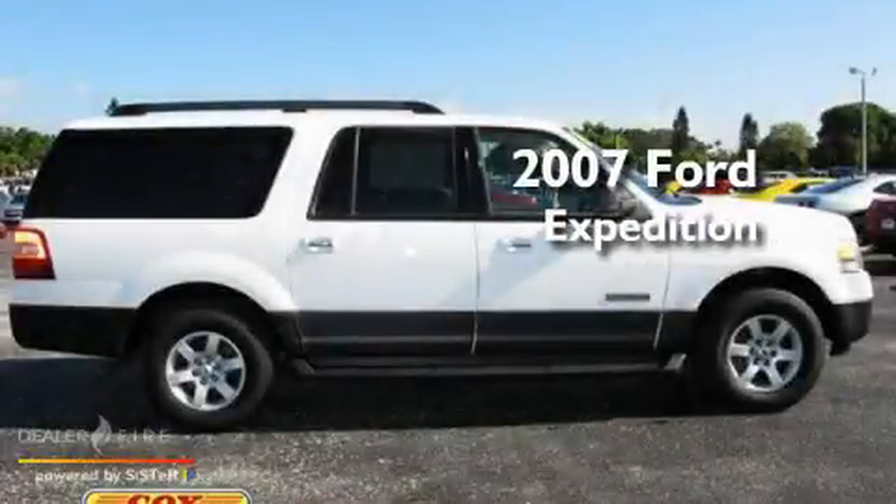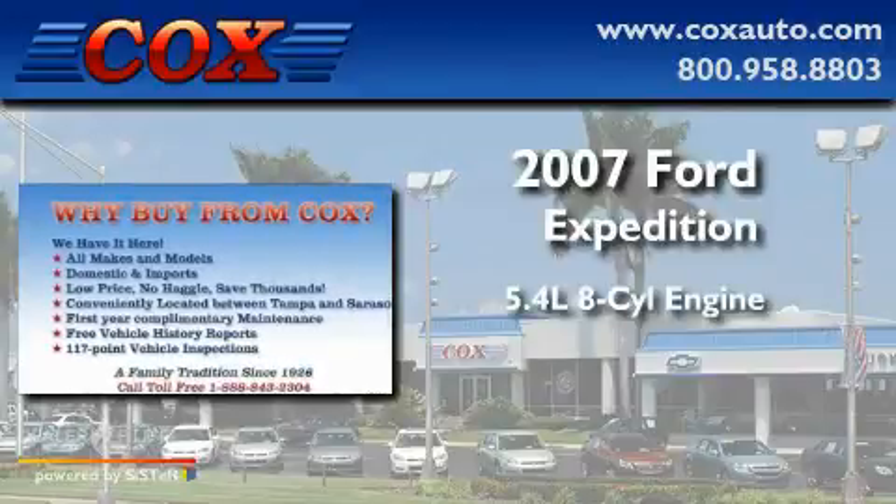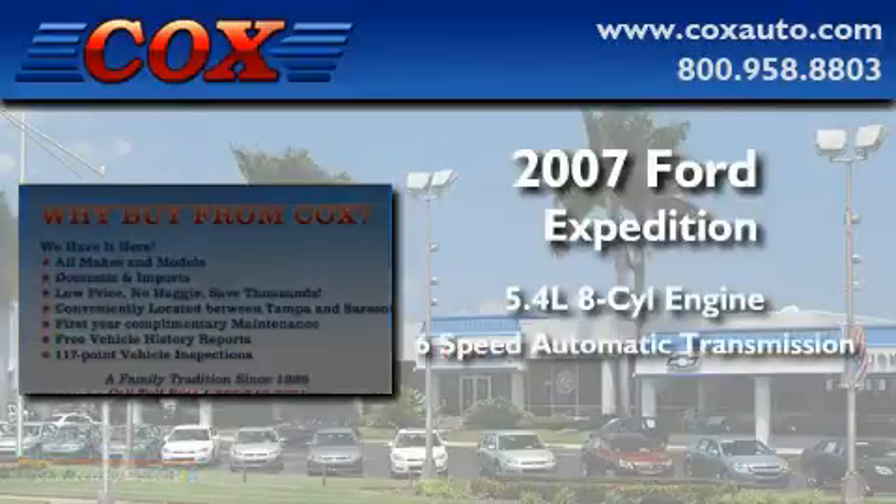This is a 2007 Ford Expedition. It features a 5.4-liter 8-cylinder engine and a 6-speed automatic transmission.